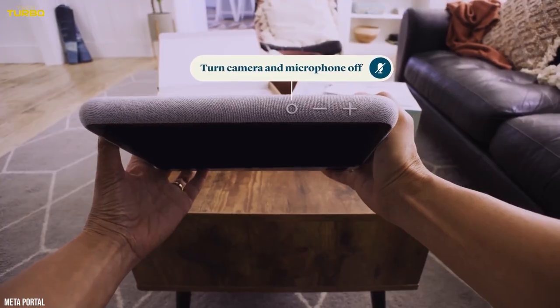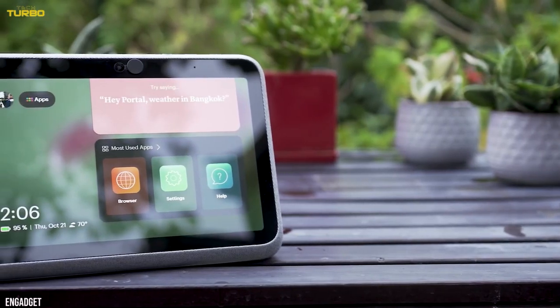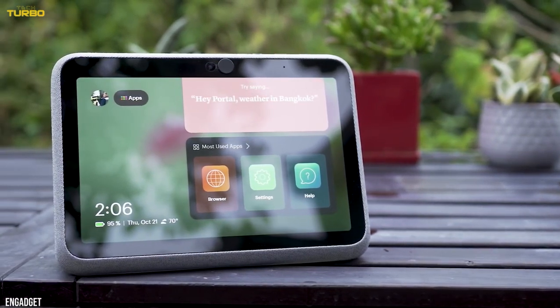The smart sound and smart camera features pick up your kid's voices amidst background babble and focus on tiny faces, even if they move around.